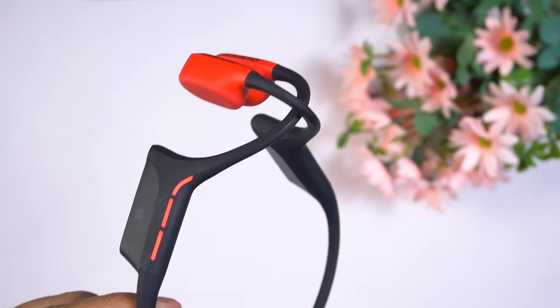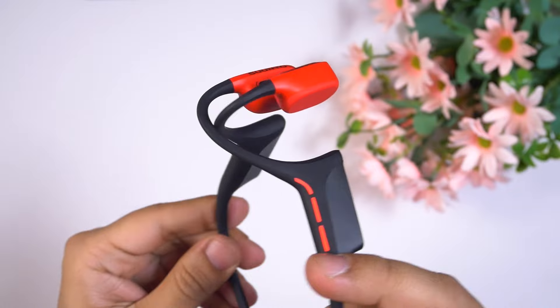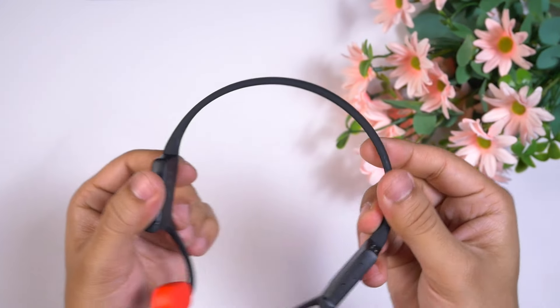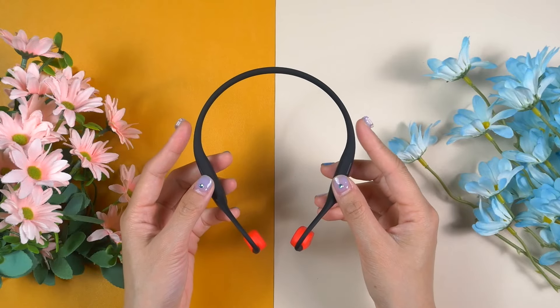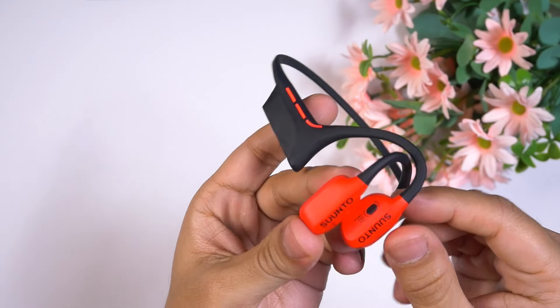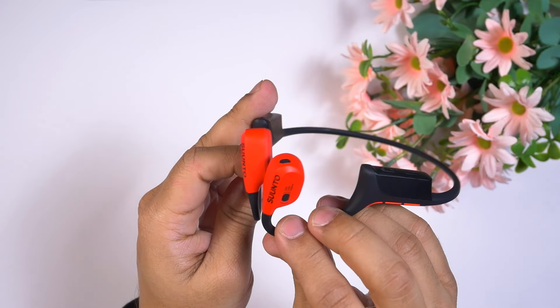The first feature I love is its outlook, appearance, and build quality. Suunto has used premium quality silicone and titanium wire to manufacture the Suunto Wing. The headband which wraps around our neck offers very good comfort, and the earbuds never create any pressure around our ears — as it is a bone conduction open air headphone.